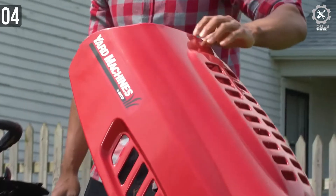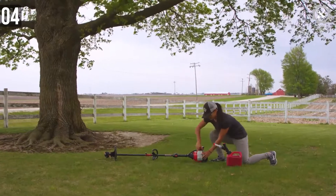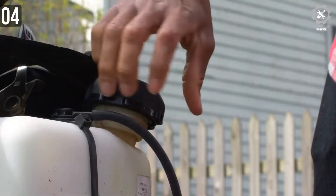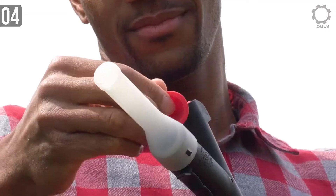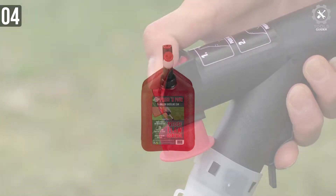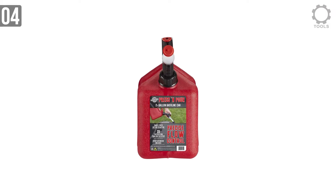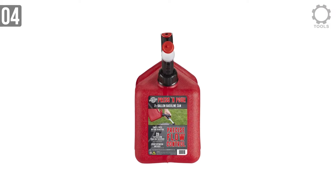The GB320 is the 2-gallon model. In an emergency situation, it comes in super handy. It features precise flow control and a fast flow feature. You can press a simple button to pour the gasoline. The GB320 can only take gasoline and it is recommended to use gasoline only.